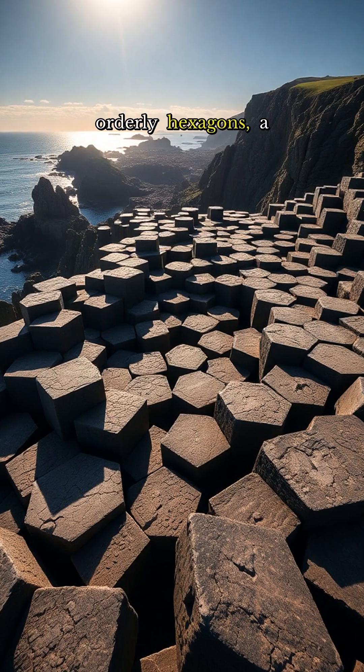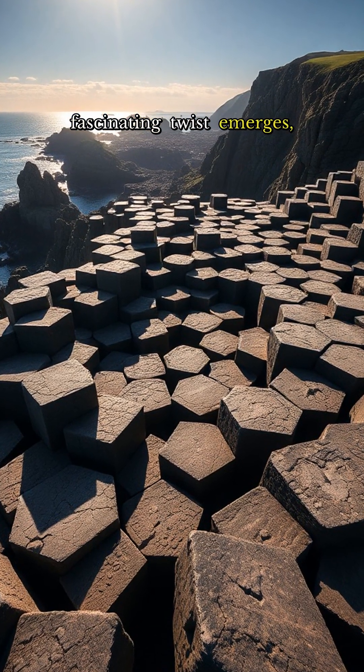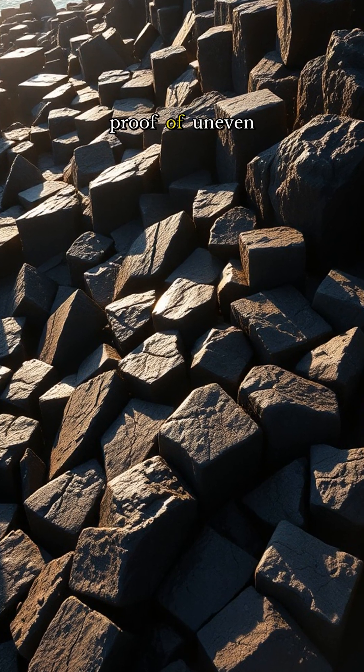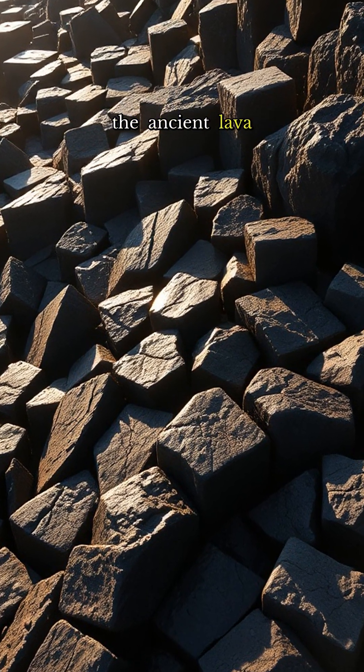Yet amid the orderly hexagons, a fascinating twist emerges: pentagons, heptagons, and even rare triangles and octagons — proof of uneven cooling pressures in the ancient lava flow.